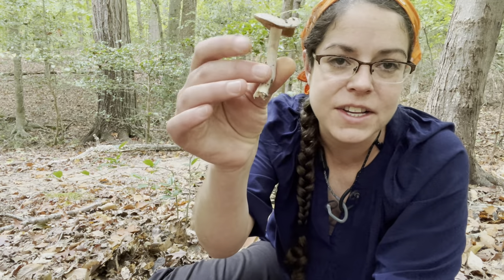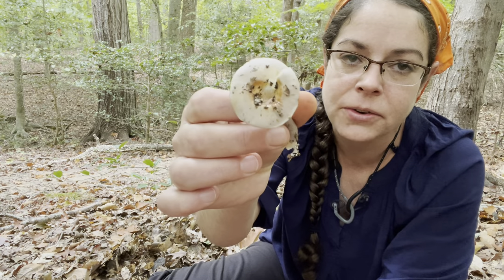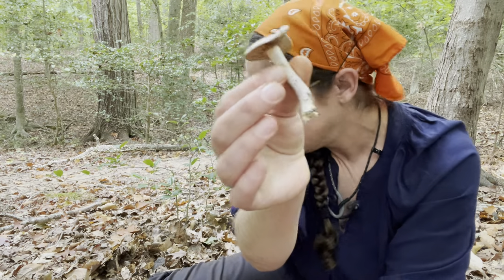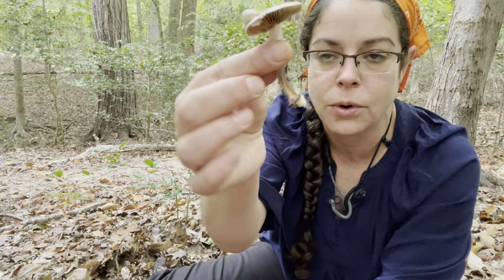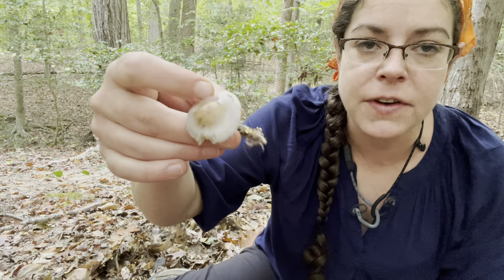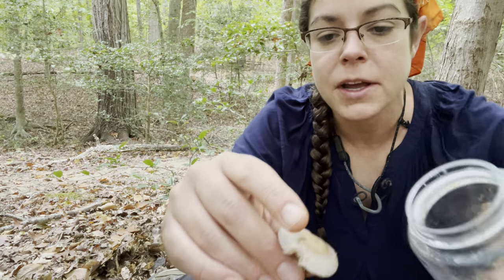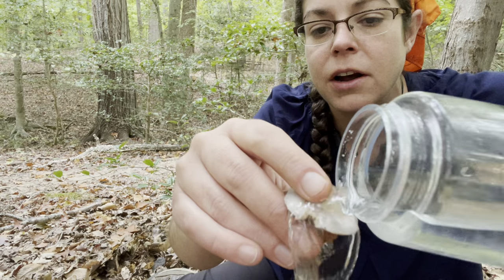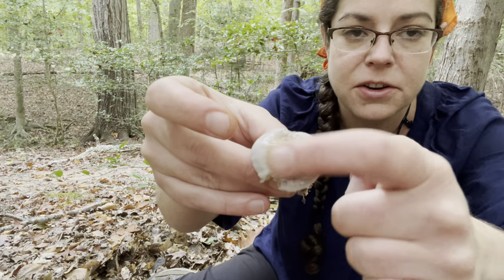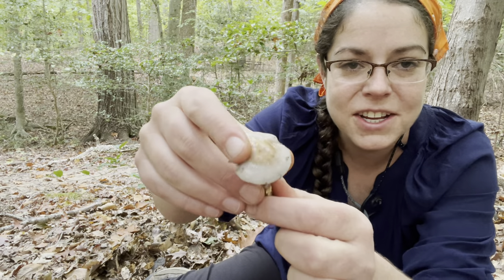What I have here is Cortinarius iodes. This is a mushroom that is kind of purpley in its appearance, especially when it's younger and a little bit more on the wet side. The common name for this would be the purple viscid cort. Unlike Clitocybe nuda, which is at best a little bit tacky but definitely smooth, Cortinarius iodes or the viscid purple cort is really slimy on top.